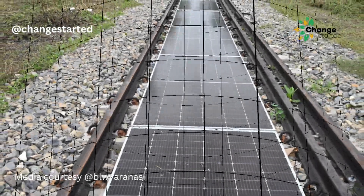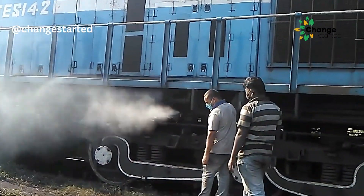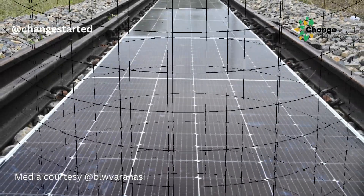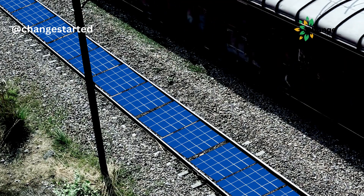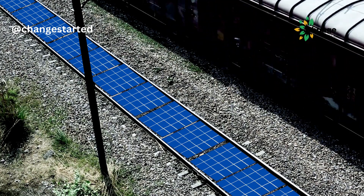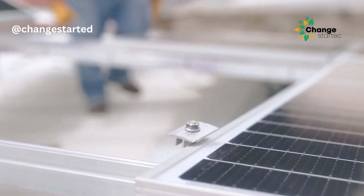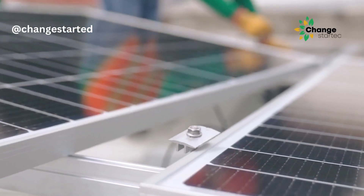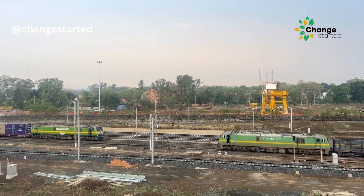The section of railway tracks on which solar panels are installed is used for trial runs of the locomotives and is enclosed within its workshop. The panels are designed to stay in place while trains run. Panels can be quickly detached and repositioned for cleaning, repairs, or track work, supporting uninterrupted railway operations.